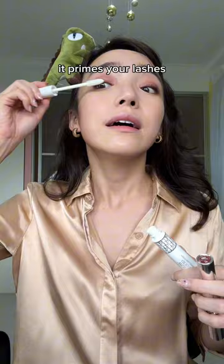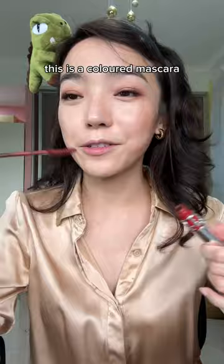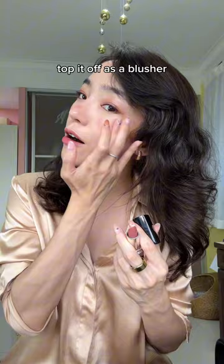It primes your lashes to make them even longer. This is a colored mascara. I don't have a brown lipstick, so I will use the lipstick to top it off as a blusher. Should I try a bit of that?